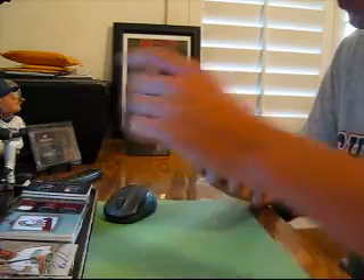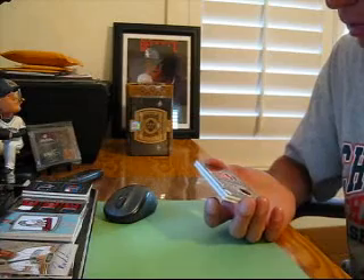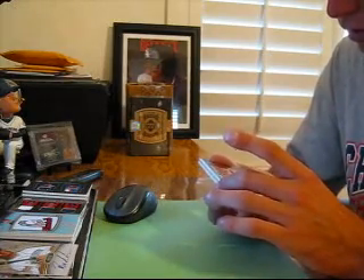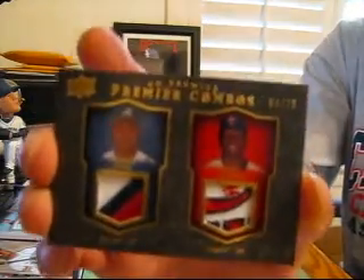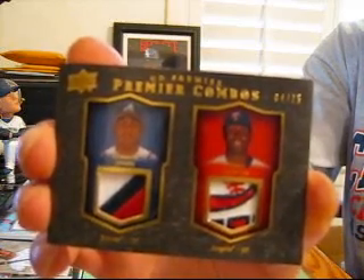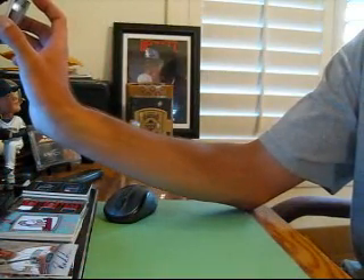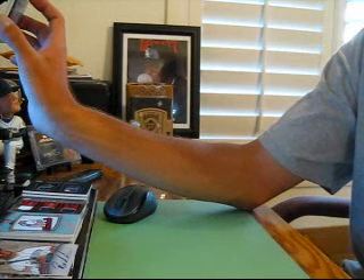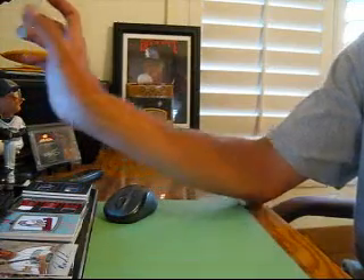Whoa, that's a sick patch again. This is a dual — Braves and Twins: Andrew Jones and Torii Hunter. And the Torii Hunter patch is ridiculous.